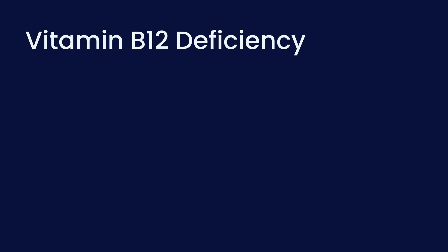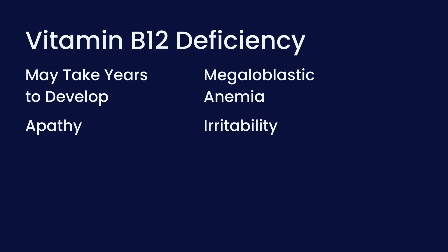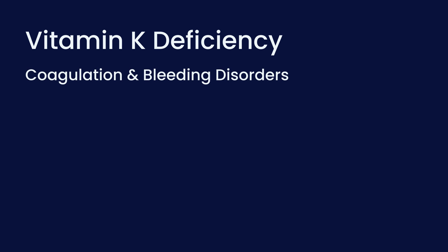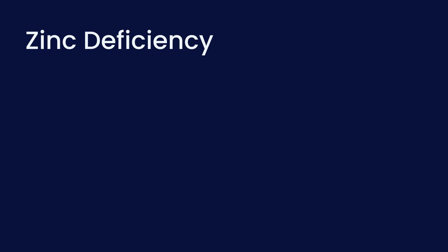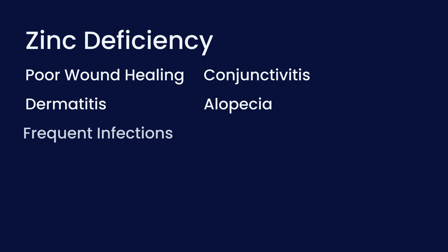Vitamin B12 deficiency may take years to develop, as our body can store a large amount of this vitamin. Vitamin B12 deficiency leads to a type of anemia known as megaloblastic anemia, and can also cause symptoms such as apathy, irritability, memory loss, dementia, and psychosis. Vitamin K deficiency can lead to coagulation and bleeding disorders, and we also need vitamin K for good bone health. Zinc deficiency can have many manifestations including poor wound healing, conjunctivitis, dermatitis, alopecia, and frequent infections.